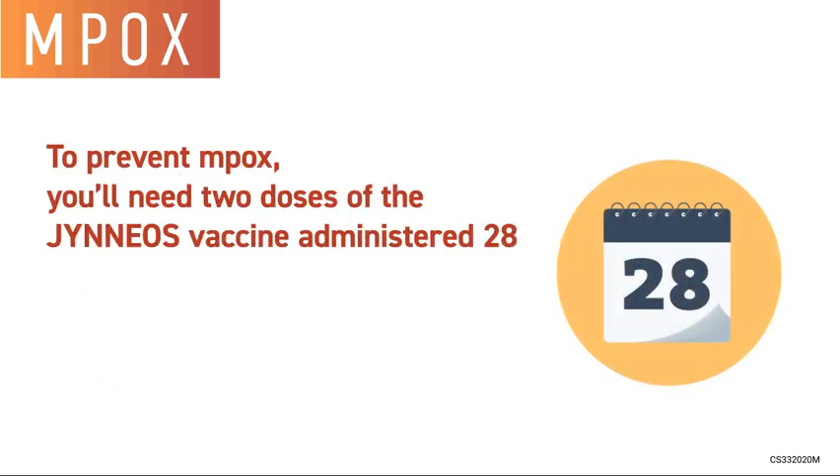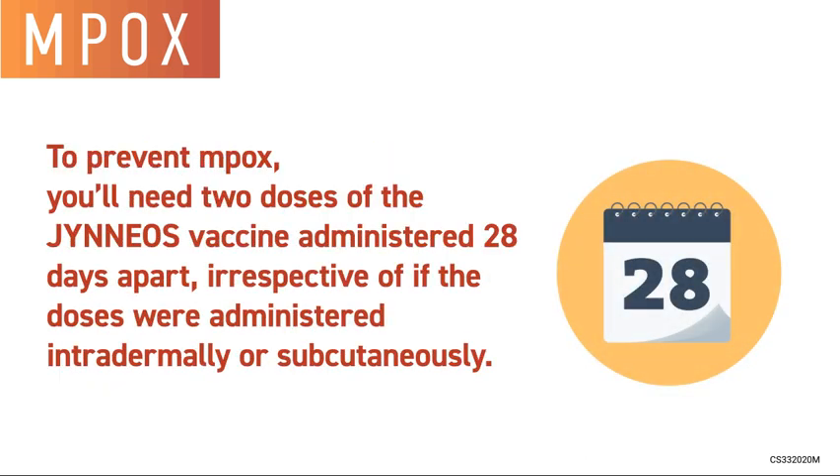To prevent M-pox, you'll need two doses of the Jynneos vaccine, administered 28 days apart, irrespective of whether the doses were administered intradermally or subcutaneously.